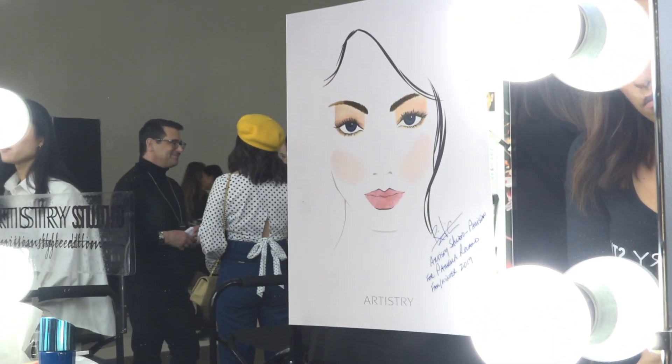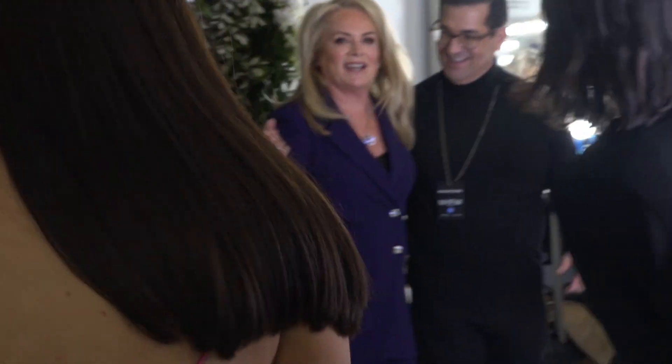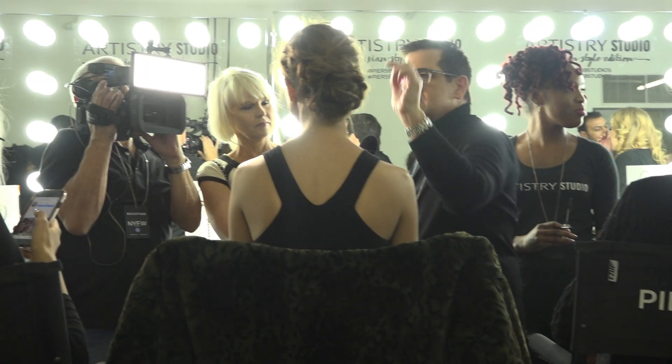The inspiration for Pamela's collection was the stained glass of Tiffany. One of the things that set his stained glass apart from others was the opalescent effect he created. I wanted to bring drama and structure to the face that paid homage to that, so we created this sort of windowpane application on the eyes.